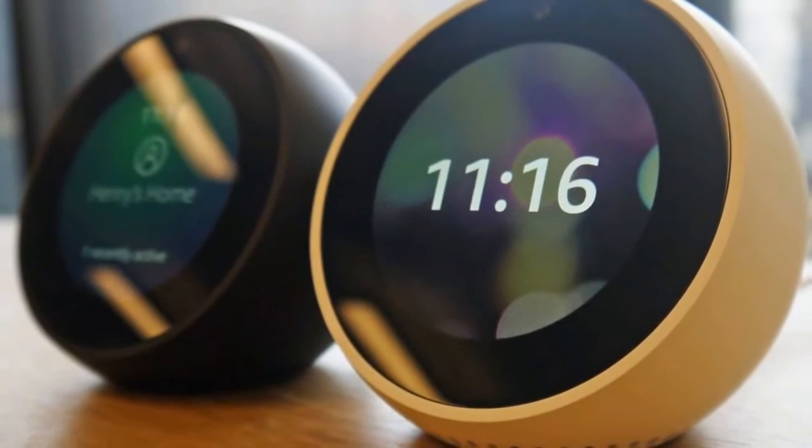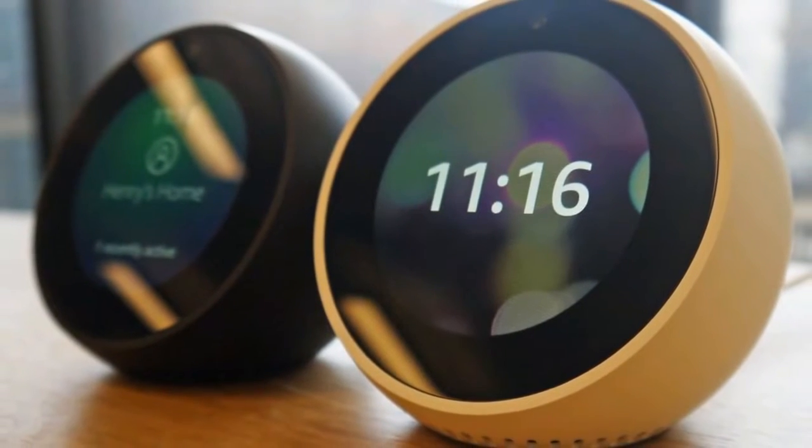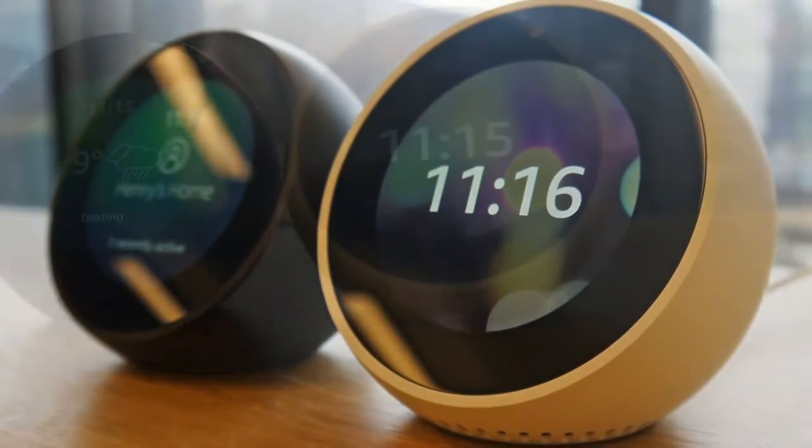Hands On Amazon Echo Spot. This addition to the Echo family is a fun, versatile video device.